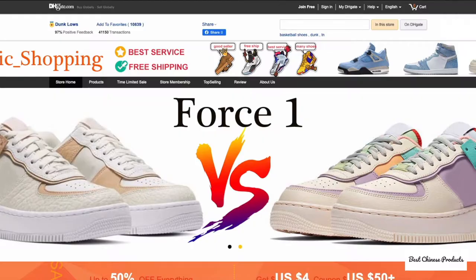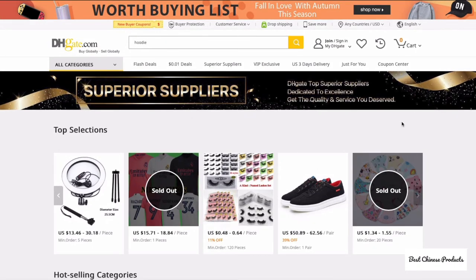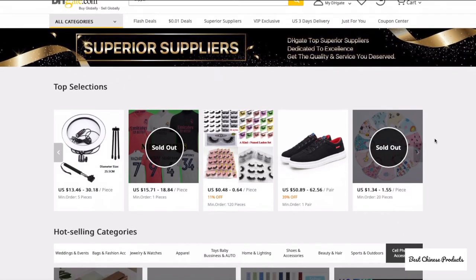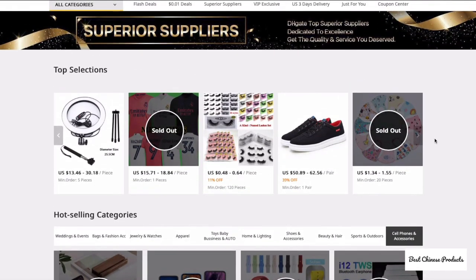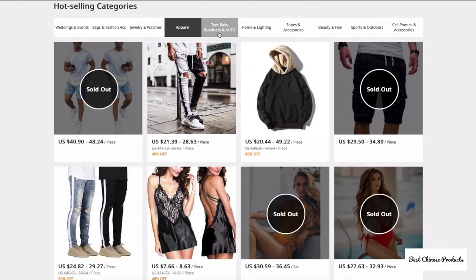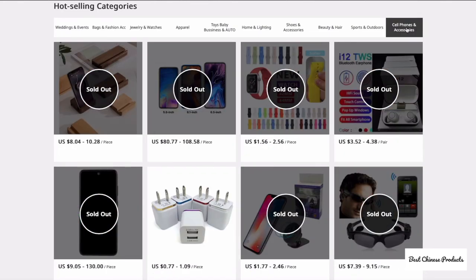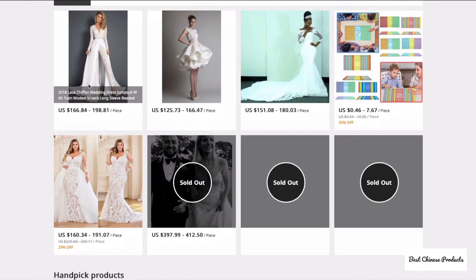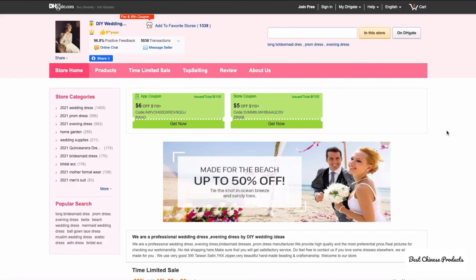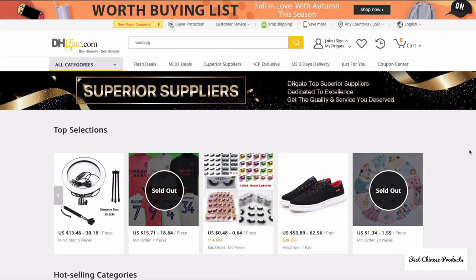Before wrapping up, there's one more link to share — DHgate's Superior Suppliers page, where DHgate combines products from all their best sellers. You'll find hot-selling categories including bedding, bags and accessories, jewelry, apparel, toys, baby products, home and lighting, shoe accessories, beauty and hair, sports and outdoors, and cell phone accessories. For example, clicking on a wedding dress will show you which seller it comes from — these sellers are the highest ranked on the platform.